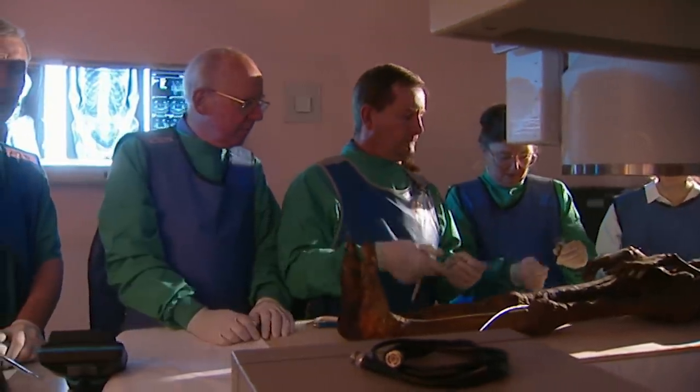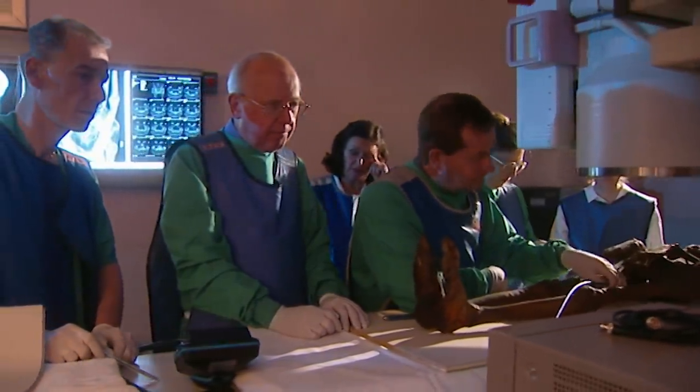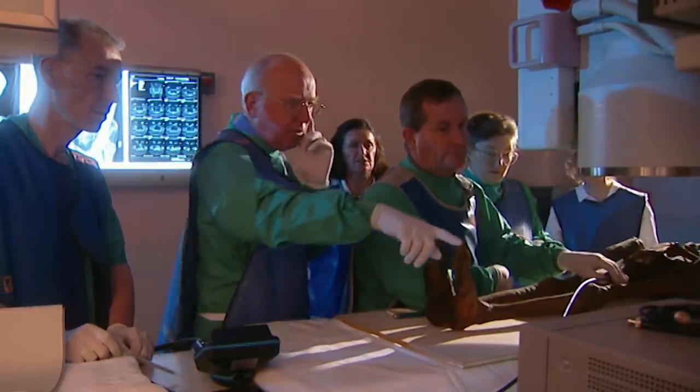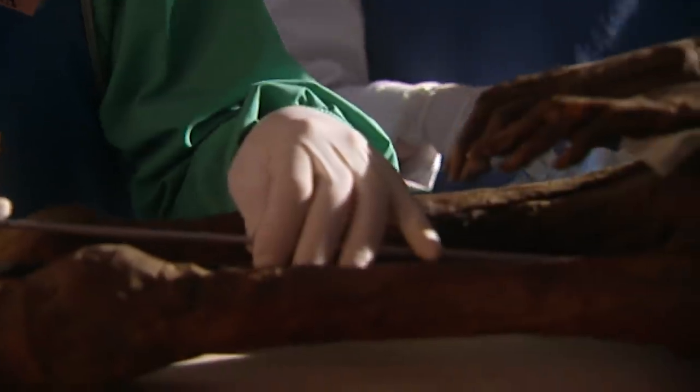From the inscriptions on the coffins, we know that her name was Asru and that she was a singer — a chantress — in the temple at Karnak. Unfortunately, there's a great deal we don't know about the mummy, and science, we hope, will reveal the truth. Asru's wrappings were removed by her owners in the 19th century, making access to her skin and organs much easier for the scientific team.